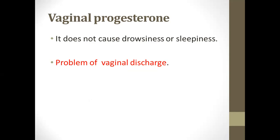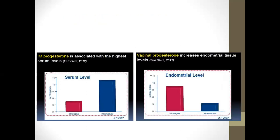An advantage of vaginal progesterone is that it does not cause drowsiness or sleepiness, but there is a problem of vaginal discharge. This illustrates that intramuscular progesterone gives high serum levels but low intrauterine levels, whereas with vaginal progesterone, the uterine level is high but serum levels are lower than with intramuscular route.